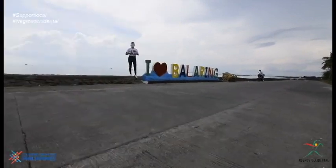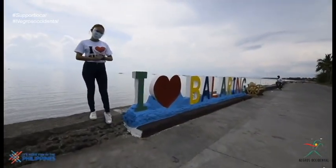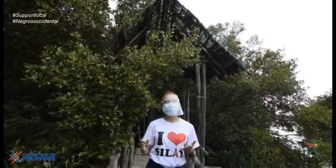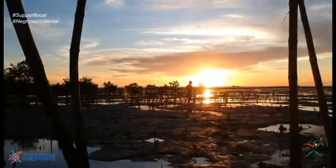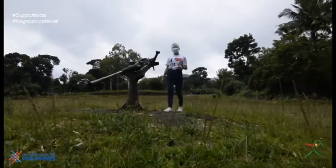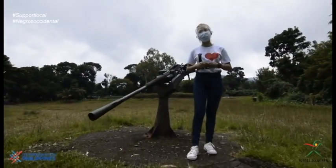Our tour adventure does not end yet because we have just arrived at Barangay Balaring, the seafood capital of Silay. Aside from the seafood restaurants, Barangay Balaring also offers a stunning view of Mother Nature. We are now at Balaring Mangrove Eco Park, also known as the Silay Outdoor Recreation and Eco Tourism Area, or Sureta.